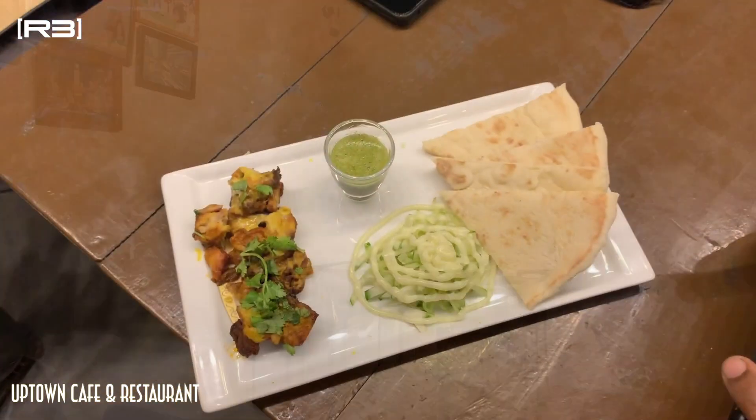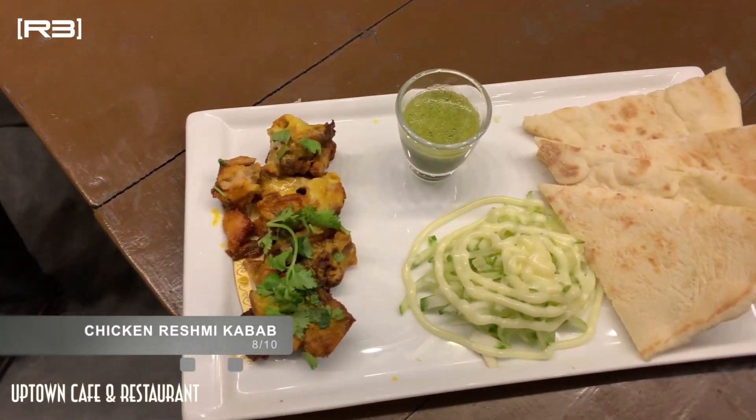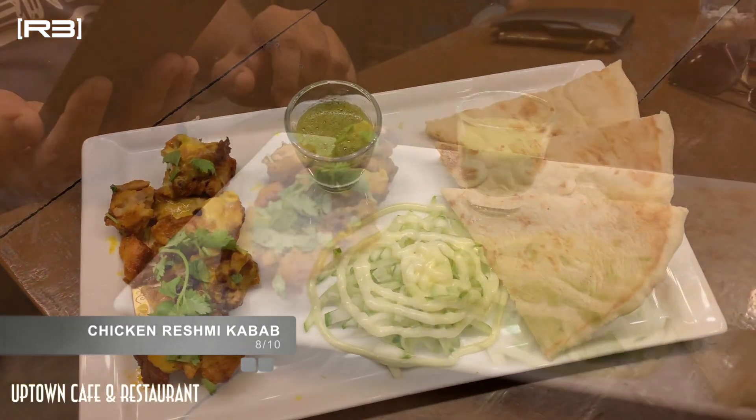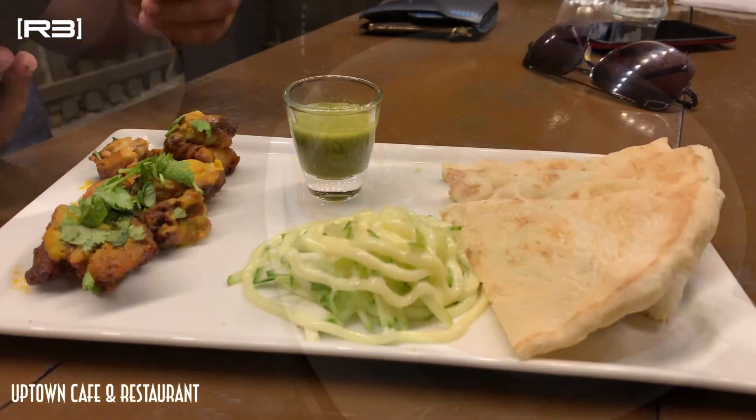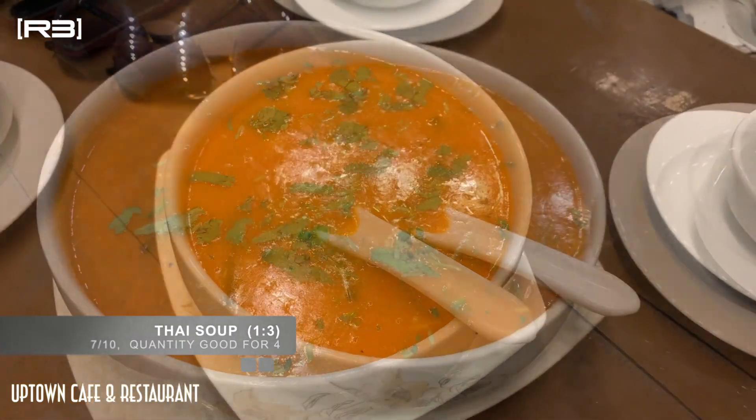It's called the Thai soup. The Thai soup was very good and very well cooked. The Thai soup quantity was good and it was easily cooked.